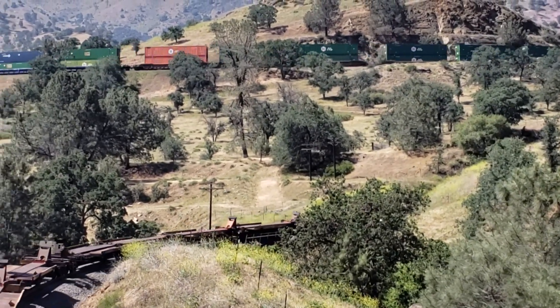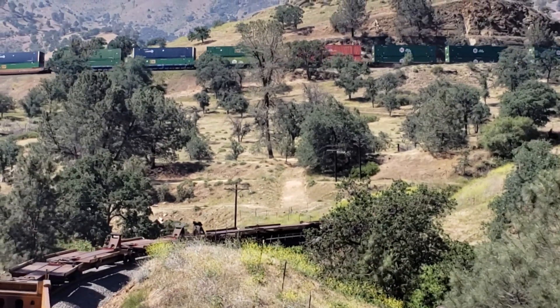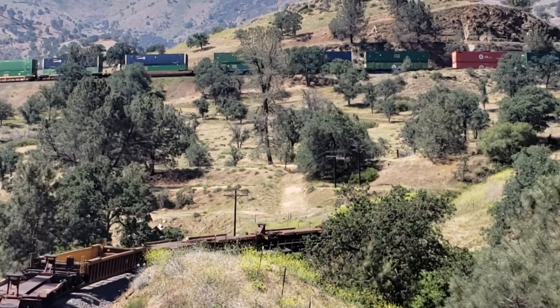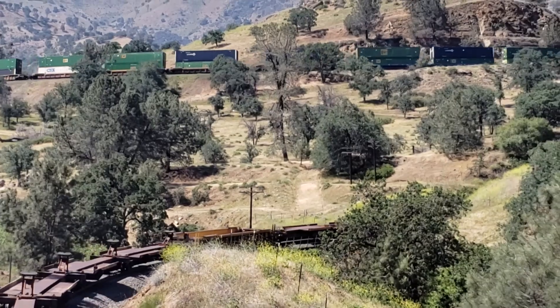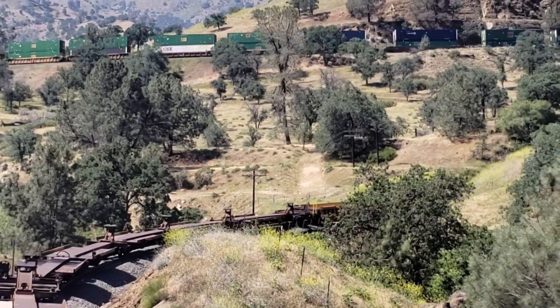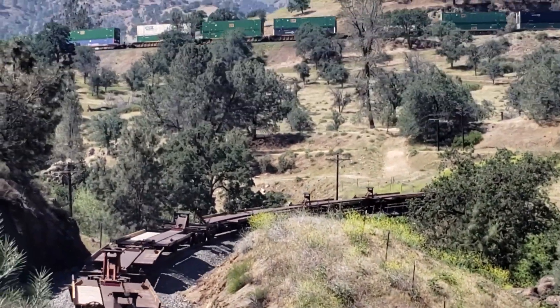I thought that was a pretty cool shot. Looks like the end of this one is coming up on us. And the loop actually changes — there's the tail end of the train, and you're looking at the middle of the train at the same time.